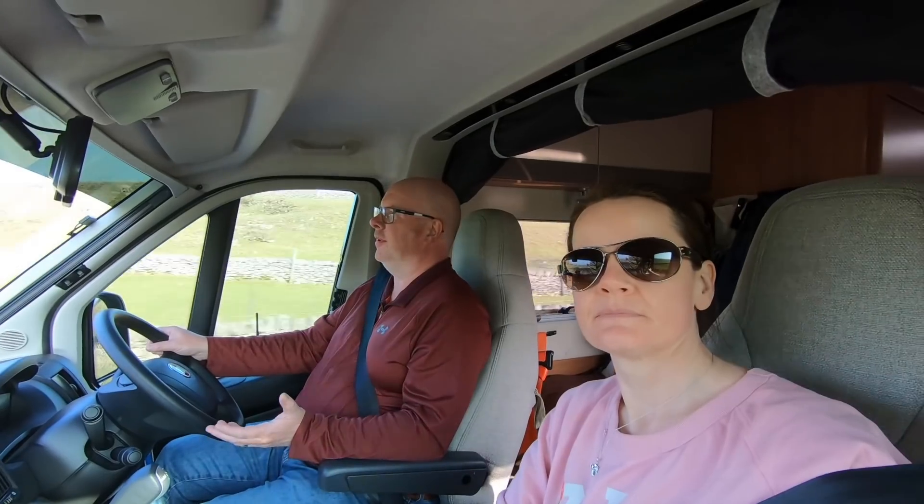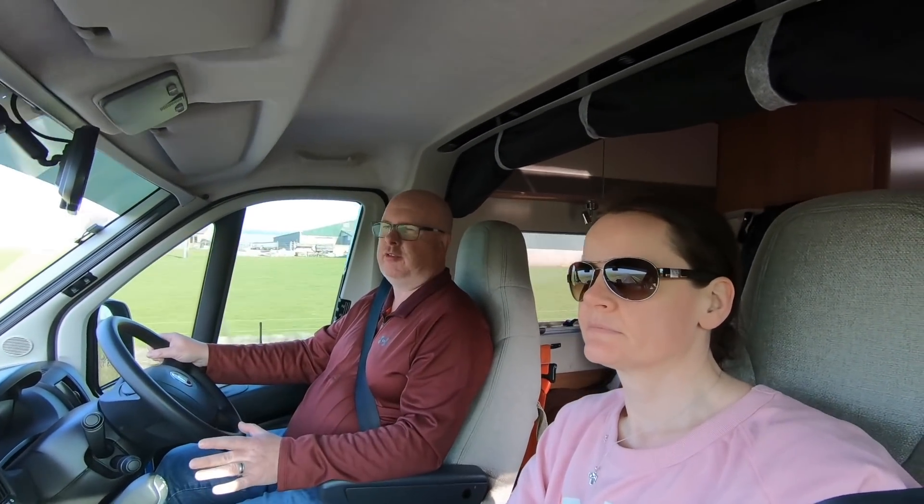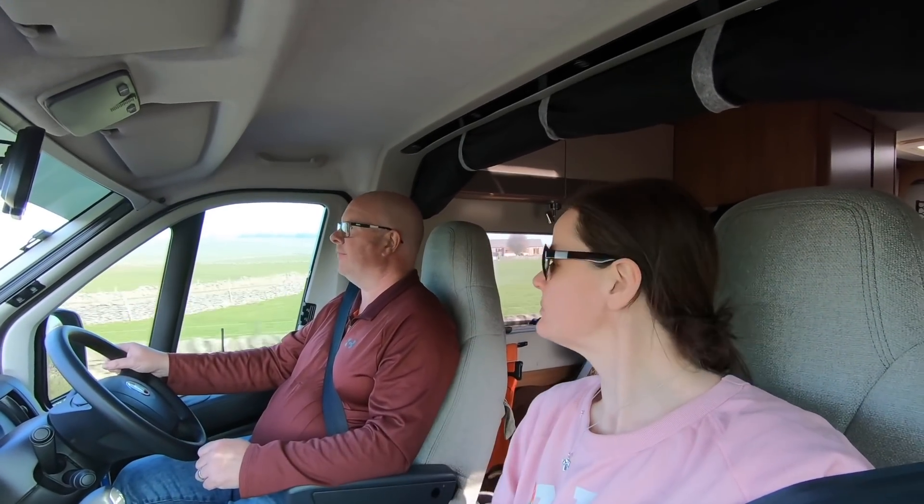The wheels and tires are brilliant — really stable on the road, very quiet when you're driving. They take out all the little lumps and bumps. We were going down some bumpy roads and it just smooths them all out, which is really good.